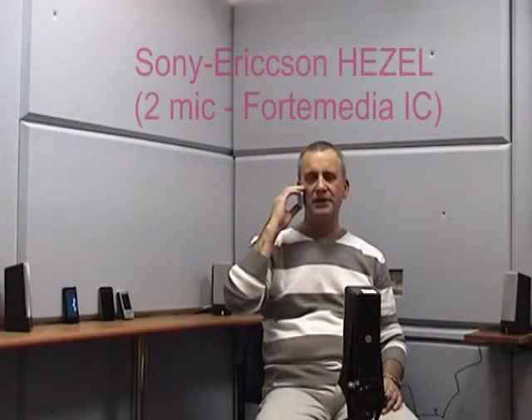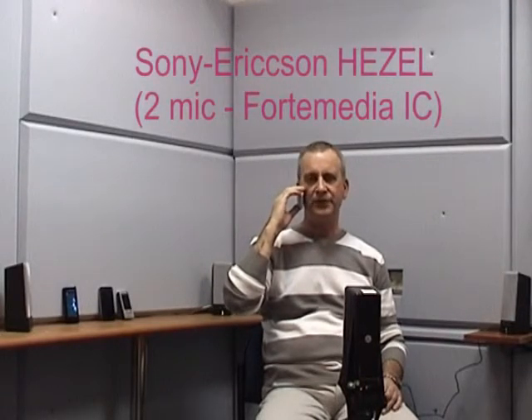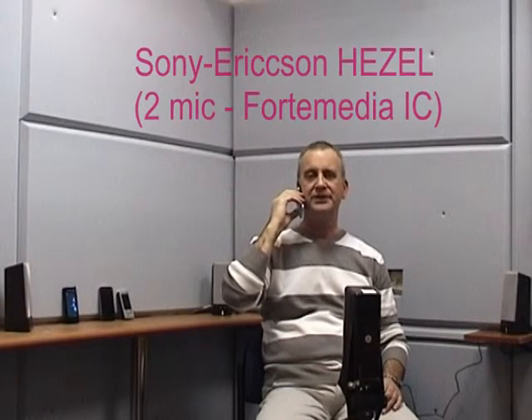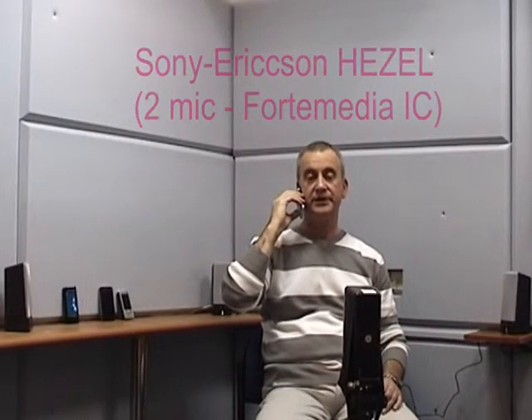I am using now the Sony Ericsson Hazel phone with dual-microphone noise reduction technology from Alango Technologies. Holding it tight: one, two, three, four, five. Holding it low: one, two, three, four, five.